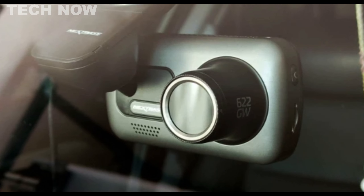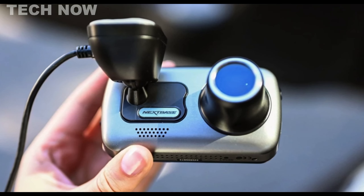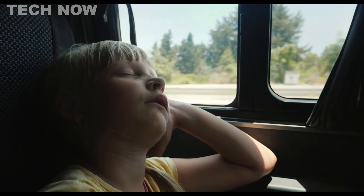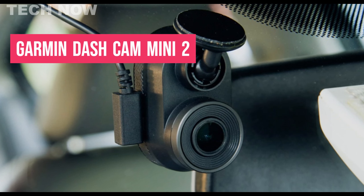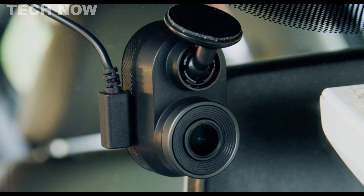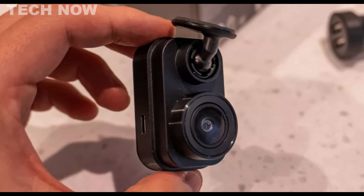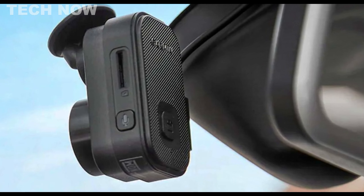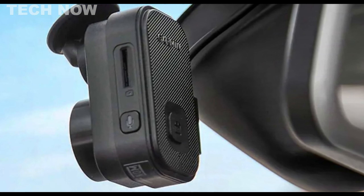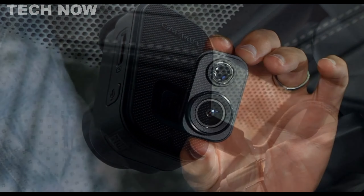The Nexspace 622GW is regarded as the best overall dashcam, offering top-of-the-line video quality and features. It comes with a front 4K UHD camera that records at 30 frames per second, or can be adjusted to record at 1440p HD at 60 frames per second or 1080p HD at 120 frames per second. The rear camera records at 1080p, providing stunning detail and crystal-clear quality. The dashcam is equipped with Alexa built-in, enabling voice commands for recording, taking photos, making calls, and more. The 622GW features ultra-fast dual 2.4GHz and 5GHz Wi-Fi, allowing you to send video footage directly to your phone. It also includes GPS for tracking your vehicle's location and speed, along with a G-sensor to save footage in case of impacts.